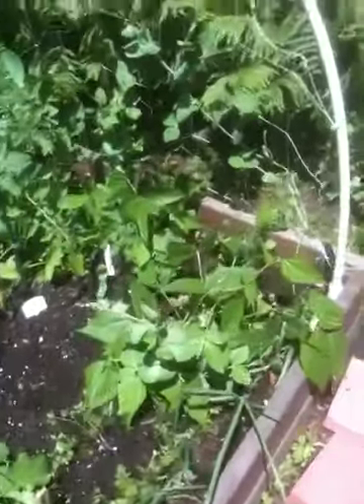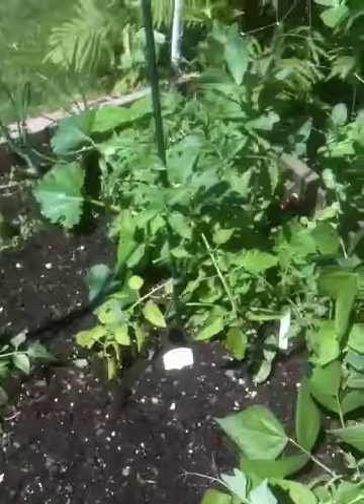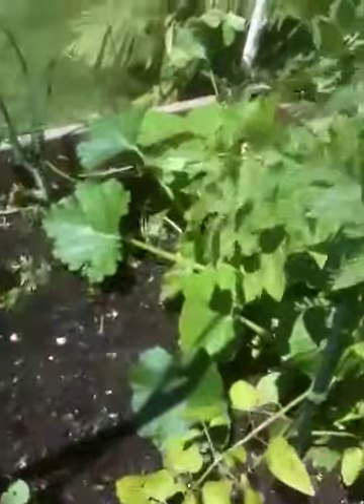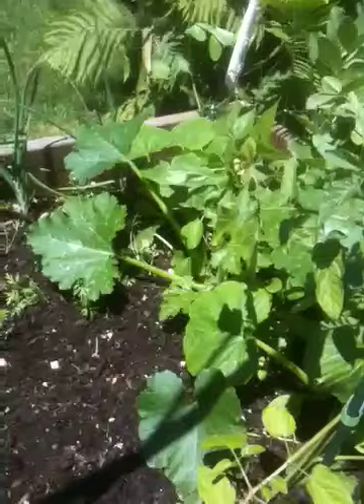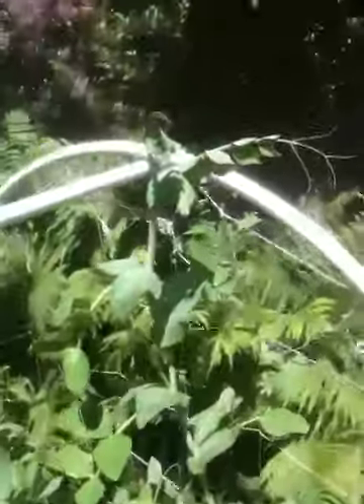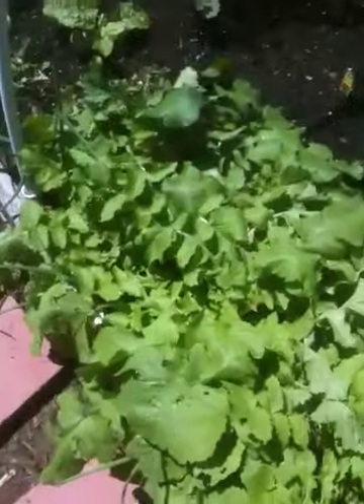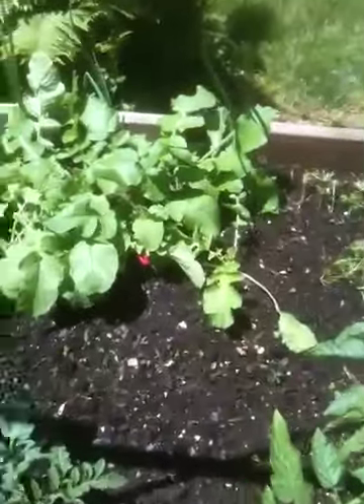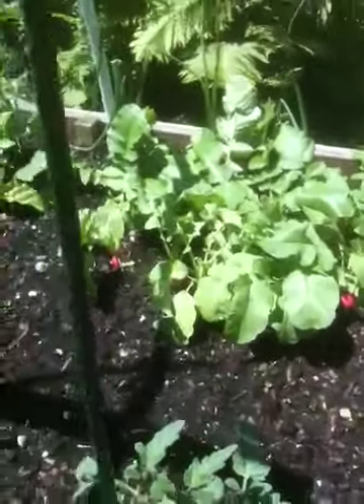We've got all kinds of things growing in this raised bed. Some of them I don't even know — for example, there are two plants over there I can't identify. If anyone can recognize them, let me know. I also didn't think I'd put a zucchini in here, but that sure looks like a zucchini plant growing over there. Here's a nice pea plant growing up tall, and I've got tons of radish — I've got to pick some. In fact, I'm going to pick a bunch of these pink radishes today.